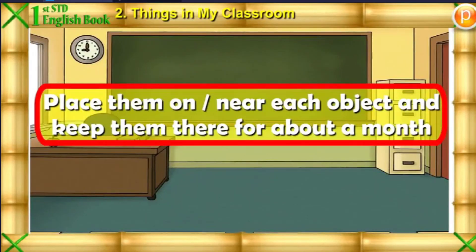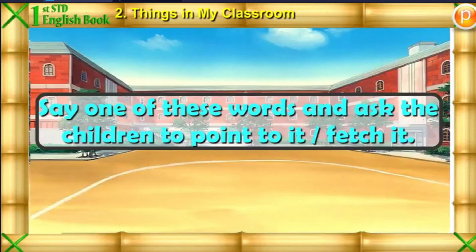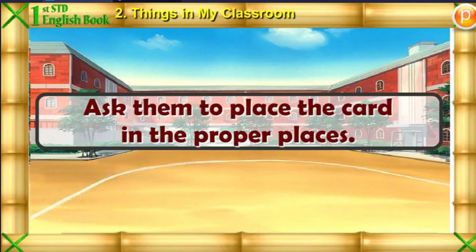Place them on or near each object and keep them there for about a month. Have the children read the words from time to time. Say one of these words and ask the children to point to it or fetch it. Collect all the cards and hand them out to the children. Ask them to place the cards in the proper places.